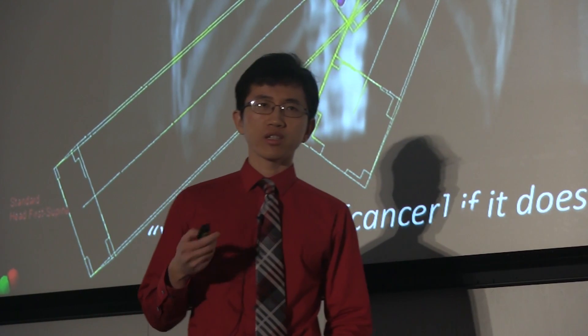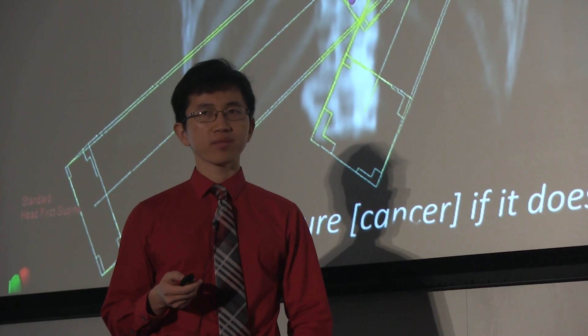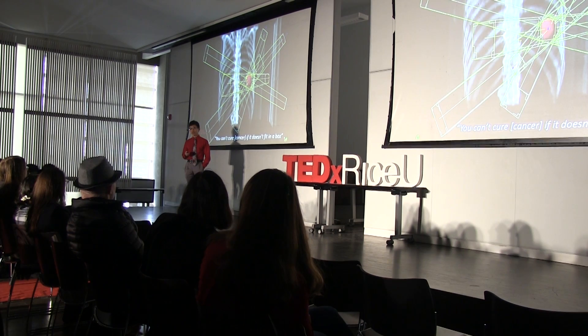Every Monday morning in Tumor Board, doctors who treat cancer get together at Baylor Clinic to discuss difficult cases. For one particular case, a doctor said, you can't cure it if it doesn't fit in a box.